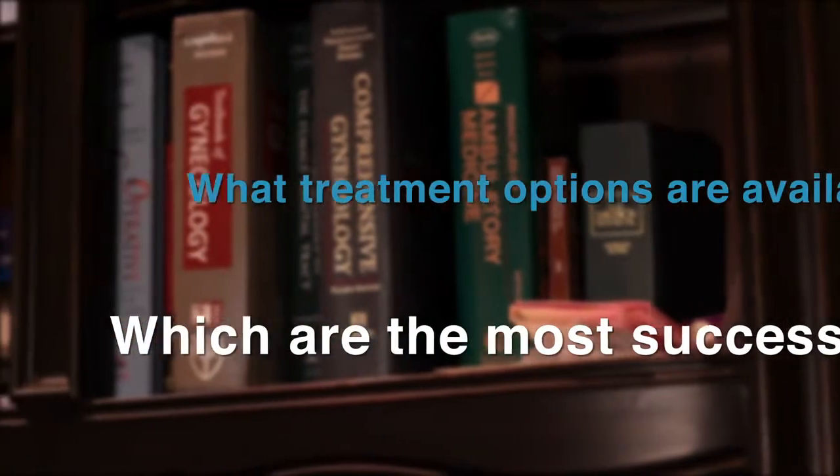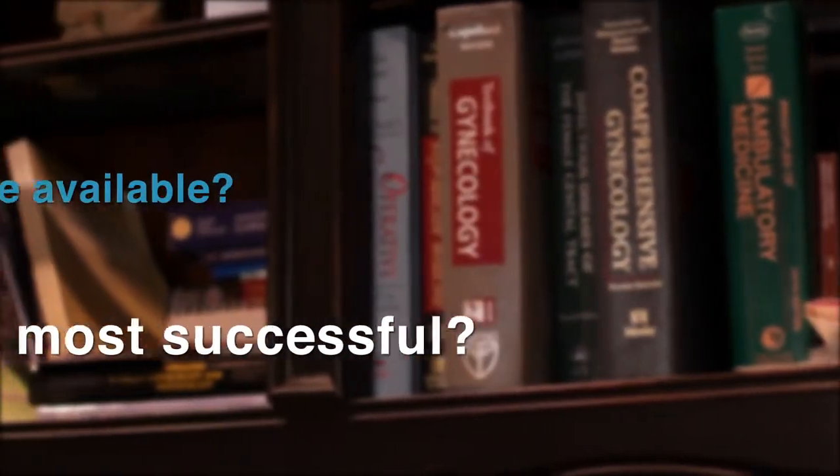What treatment options are available for endometriosis and which are the most successful? There are a wide variety of treatment options available for endometriosis, and you can break them down into medical treatment options as well as surgical treatment options. In terms of success, it really boils down to individual treatment — some options that may work really well in one patient may not work that well in another. When we look at medical treatment options, or what I often call the pharmacologic approaches, you can have simple things such as combination birth control pills or single agent hormonal therapies like progesterone.